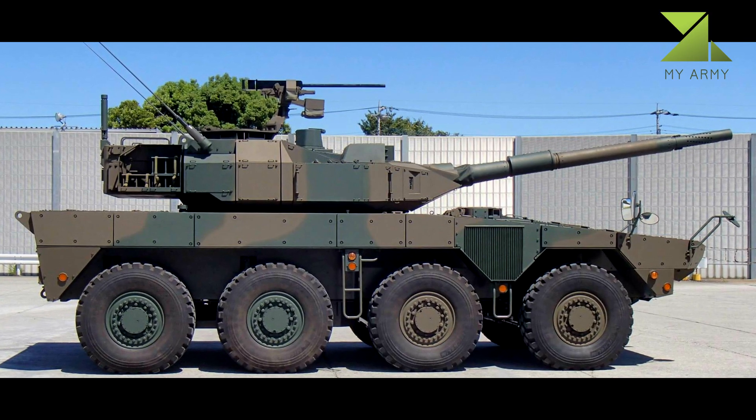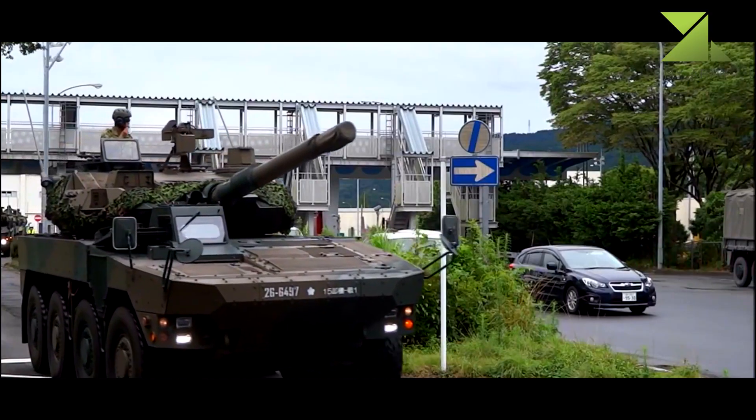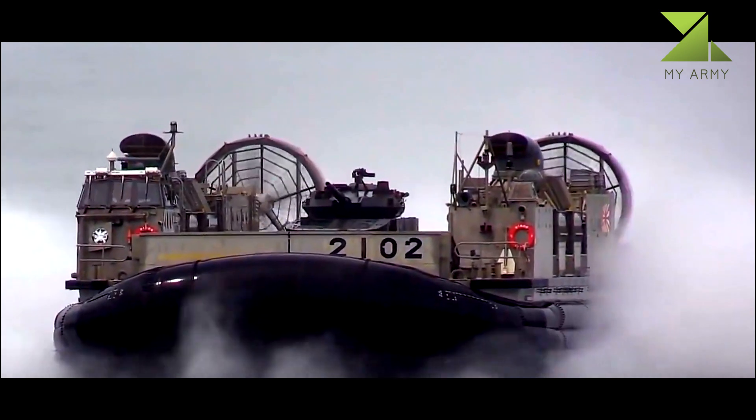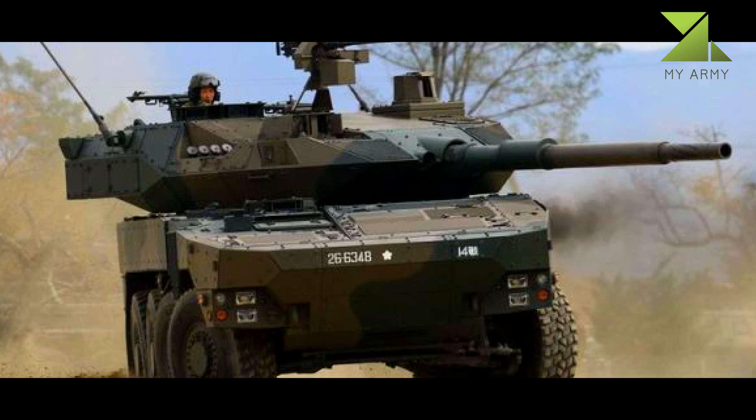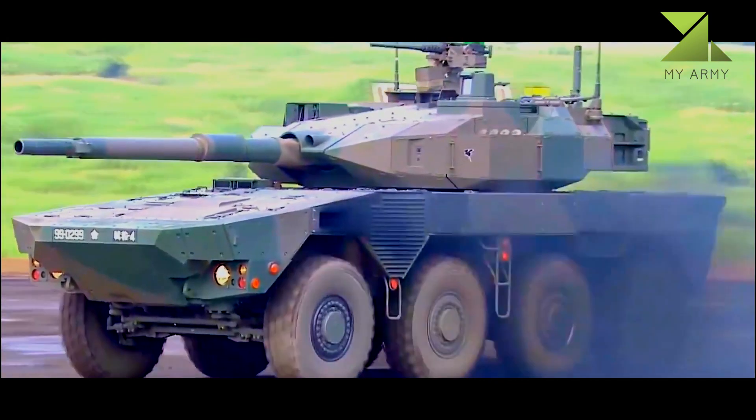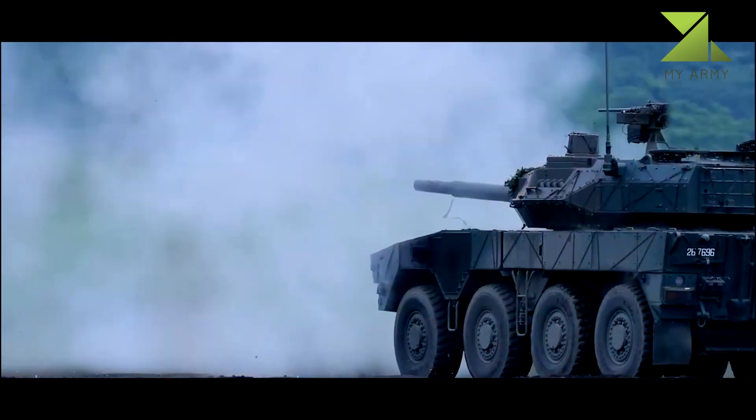The MCV is fitted with a modern fire control system with the latest generation optics. This vehicle has a hunter-killer engagement capability. Secondary armament consists of a coaxial 7.62-millimeter machine gun and a roof-mounted 12.7-millimeter machine gun.